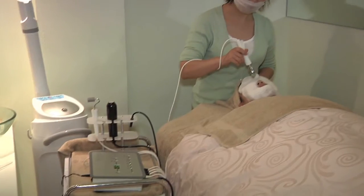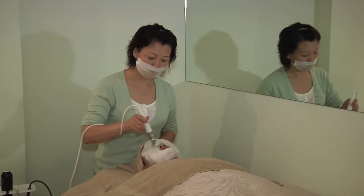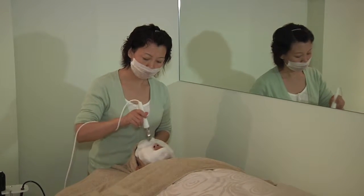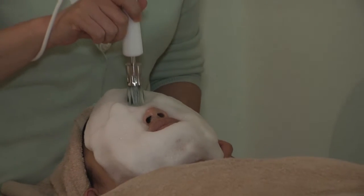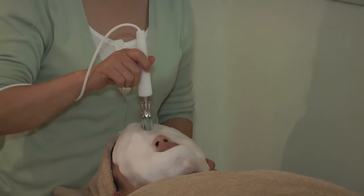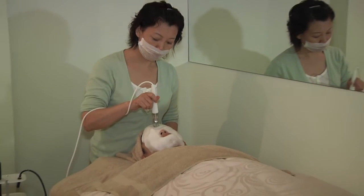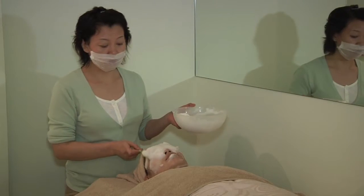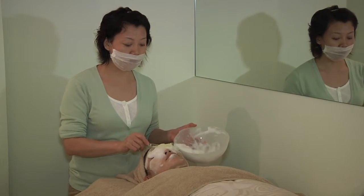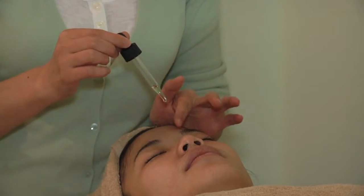The specially formulated Bubble Retreat Foam intensely cleanses clogged pores and moisturises dry skin. It introduces oxygen and nutrients into skin cells and maintains the skin's pH balance, controlling sebum secretion. It also boosts metabolism and improves blood circulation for better complexion and skin texture.